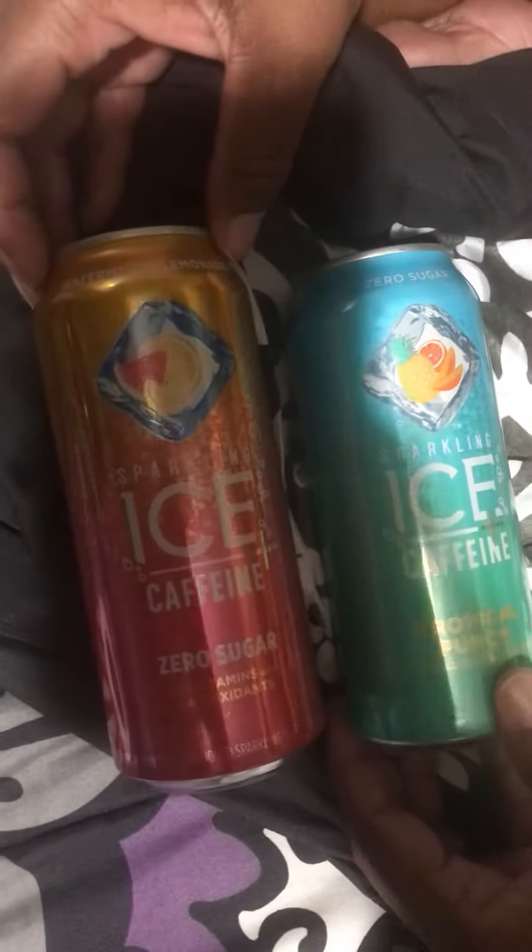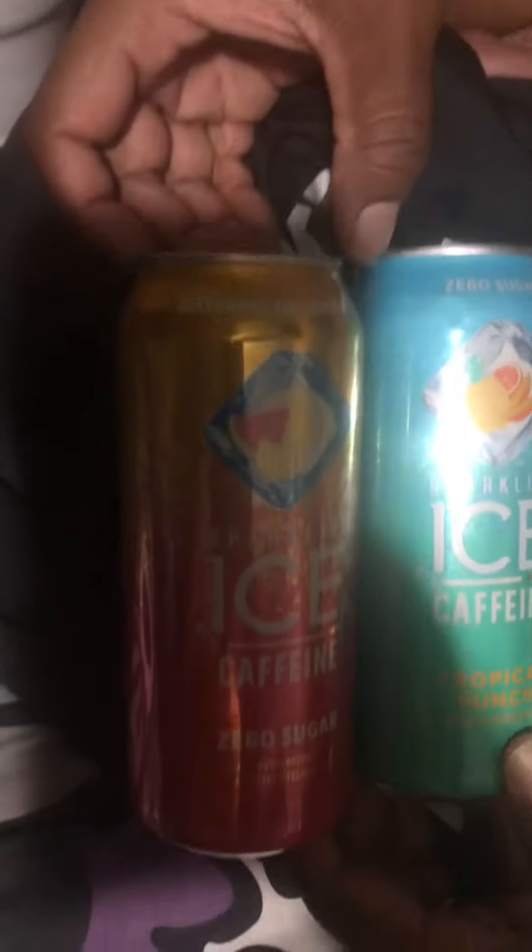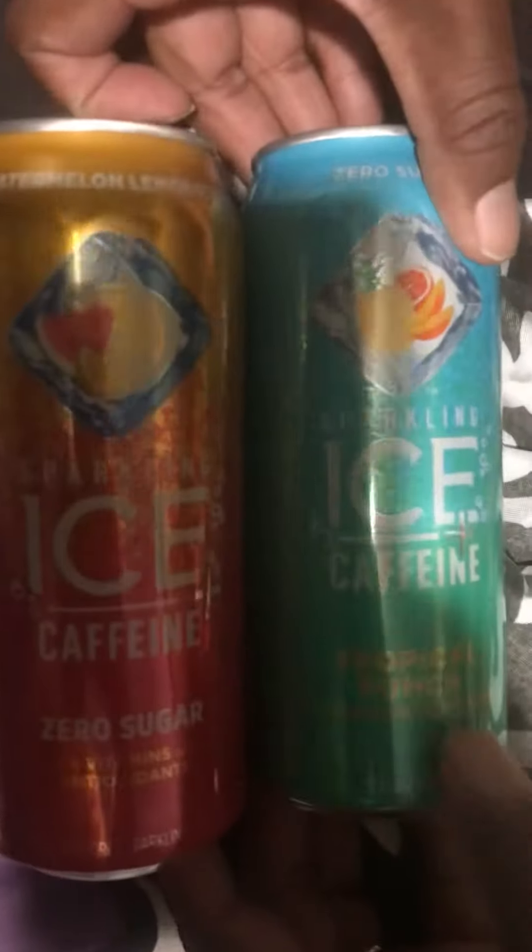Hello, I'm Ski456. Today I went to the grocery store and I found these at the Dollar Tree — Sparkling Ice zero sugar sparkling water drinks. I found a watermelon lemonade and a tropical punch.